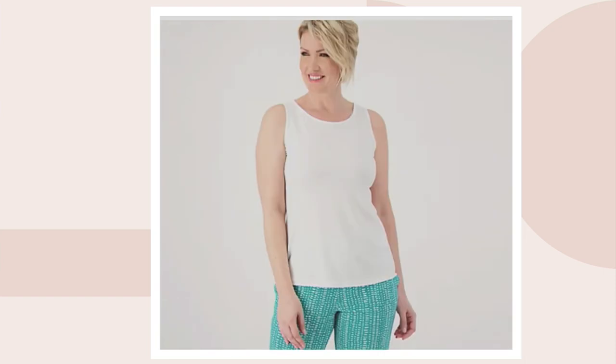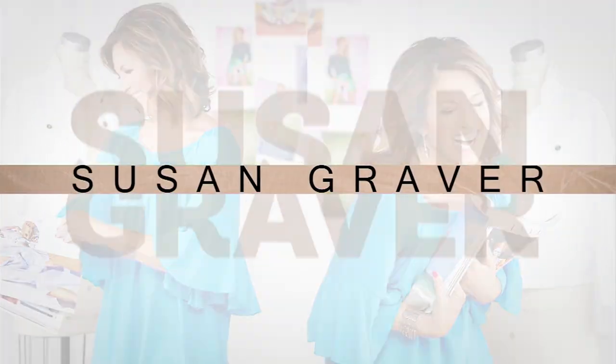That buy more save more saves you three dollars on each one after the first, and it goes away at the end of the day. Item number A593335 — the Modern Essentials Liquid Knit A-Line Top from Susan.